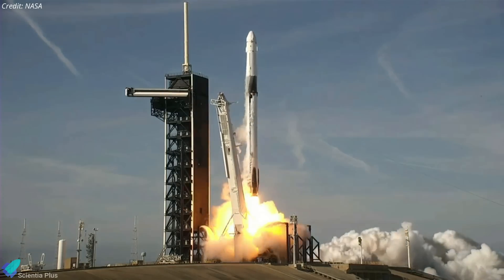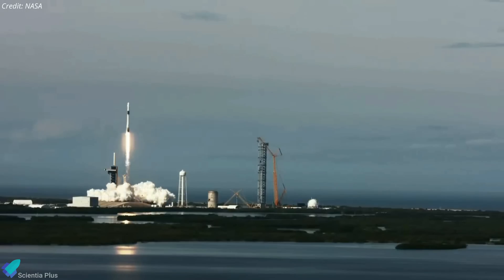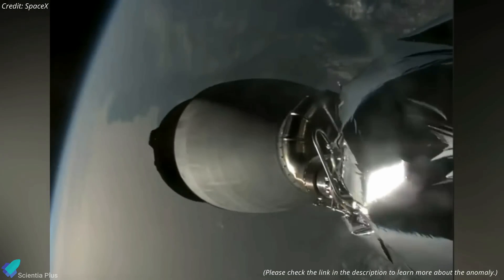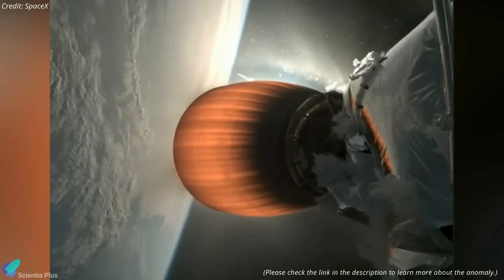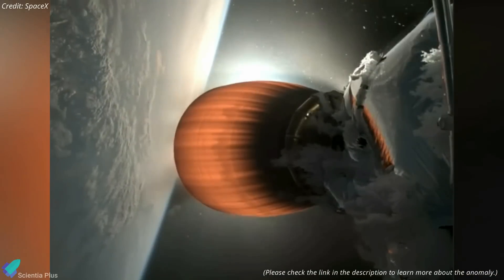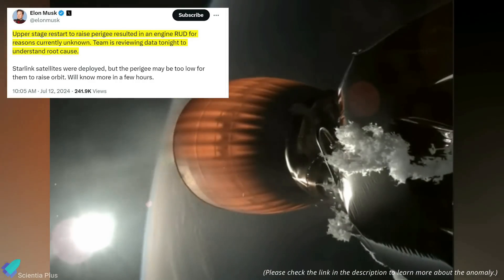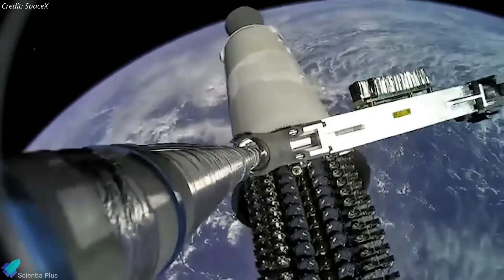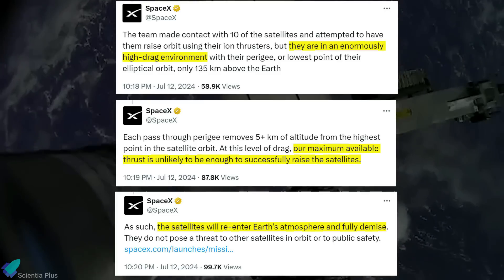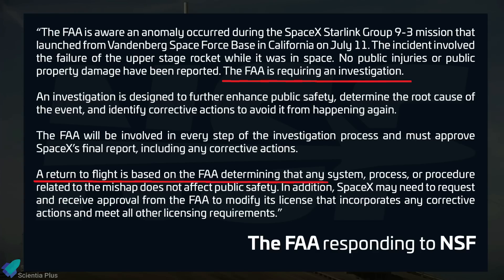SpaceX has taken a significant step towards receiving FAA approval for Falcon 9's return to flight following the anomaly on July 11. During that mission, designated Starlink Group 9-3, the Falcon 9 upper stage experienced an anomaly caused by a liquid oxygen leakage, leading to an unusual buildup of ice on the engine cover. Consequently, the upper stage engine restart — intended to raise the perigee — failed and led to engine destruction. Although the Starlink satellites were successfully deployed, they are now in a high drag region of the upper atmosphere and are projected to re-enter and disintegrate. Following the mishap, the FAA issued a statement indicating they have initiated an investigation led by SpaceX, and Falcon 9 has been grounded.